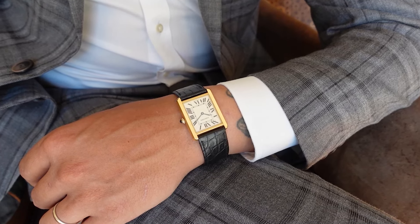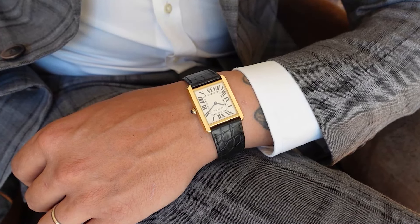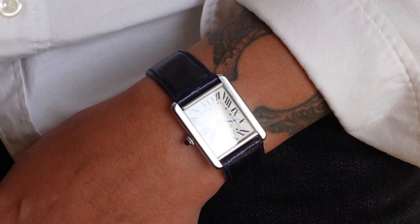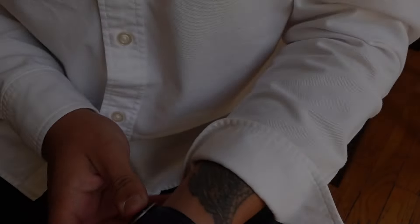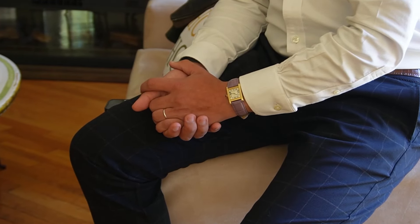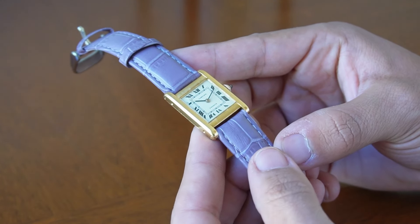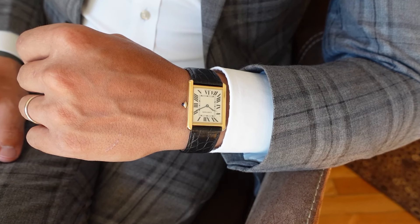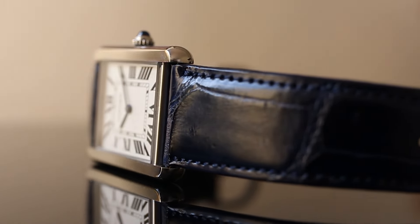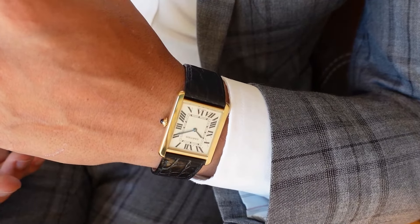The Tank has been around for over a century and has been worn by numerous historical figures, royalty, and celebrities. Its design is refined and minimalist — it does not rely on diamonds or flashy elements to make its statement. Cartier is known for its high-quality craftsmanship, and the Tank in particular is made with exceptional attention to detail, built to last. For example, this Tank Normale from the 1940s. The Cartier Tank has endured passing trends over decades, its look as relevant and stylish today as when it was first created.